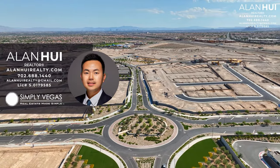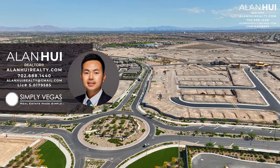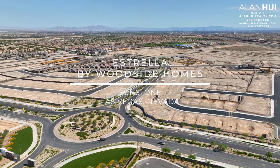Hey, what's up everyone? This is Alan, your Las Vegas and Henderson Realtor with SimplyVegas. Today we'll be checking out Estrella by Woodside Homes in the master plan community of Sunstone in Las Vegas, Nevada.